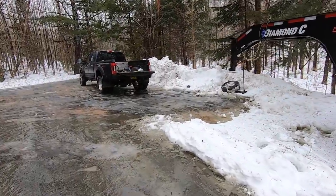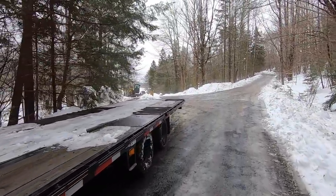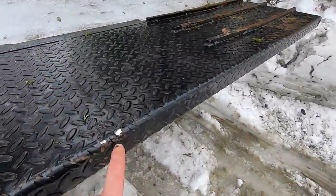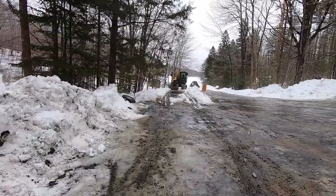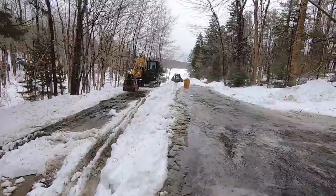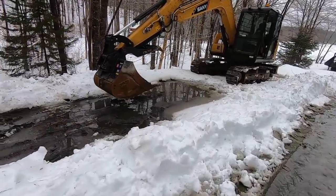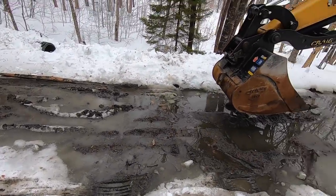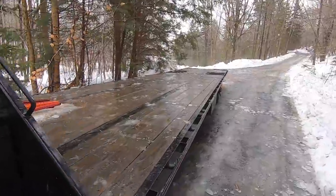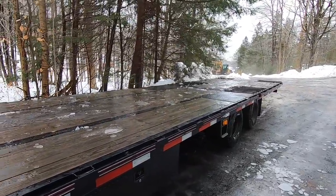With some help from the 95, we got it out. I had to put the bucket right here — you can see a little nick — give her a push, and then it came out. You can see the tire ruts and the truck was sitting on ice. The 95 got it out. Now we're getting all the ice knocked off the deck — don't need that flying off coming down the road hitting a car behind me.